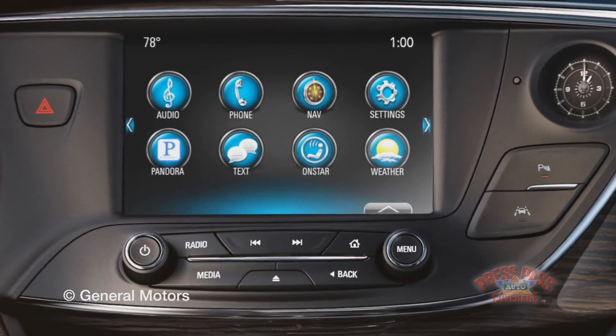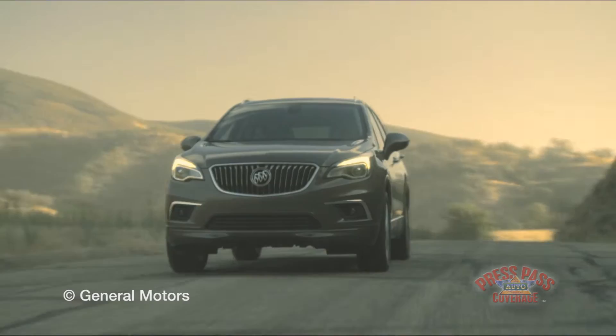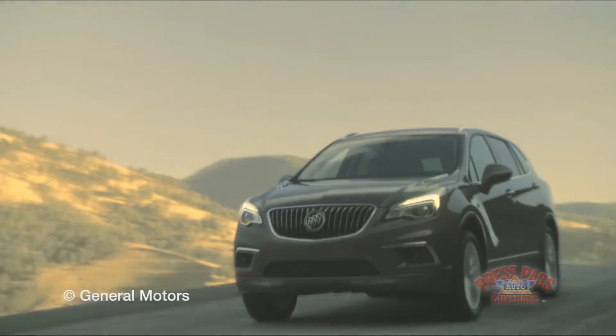So it wasn't designed for one market only. Initially it was sold in China and was extremely well received there, and we saw a real opportunity for it here. Customers in China — their needs really aren't that radically different than here in the U.S., though there are some subtle differences.